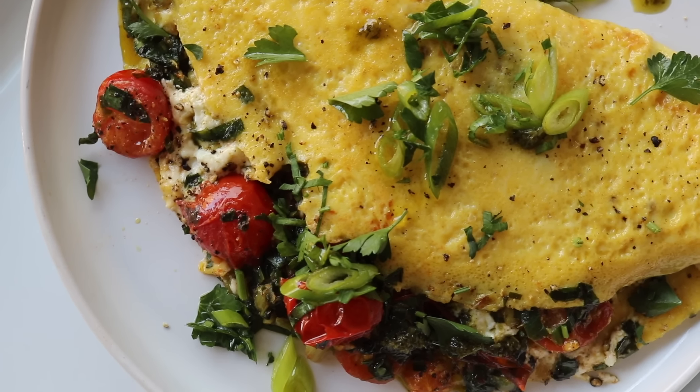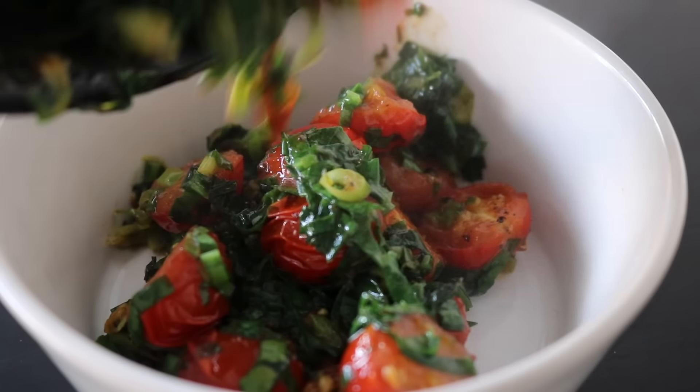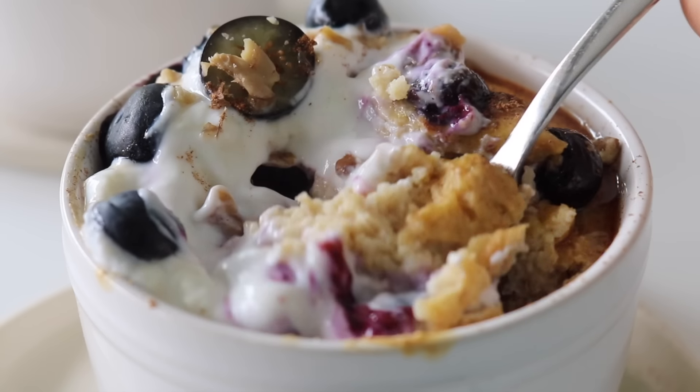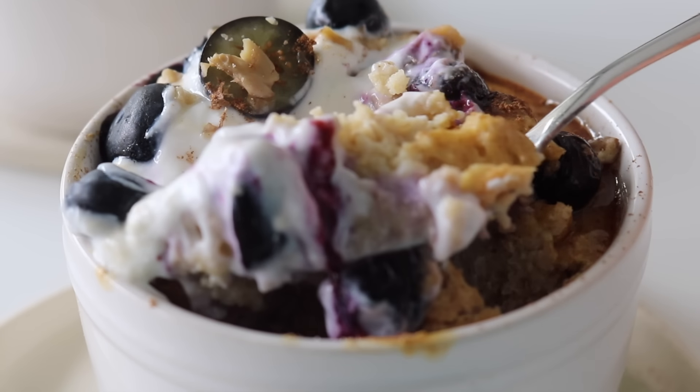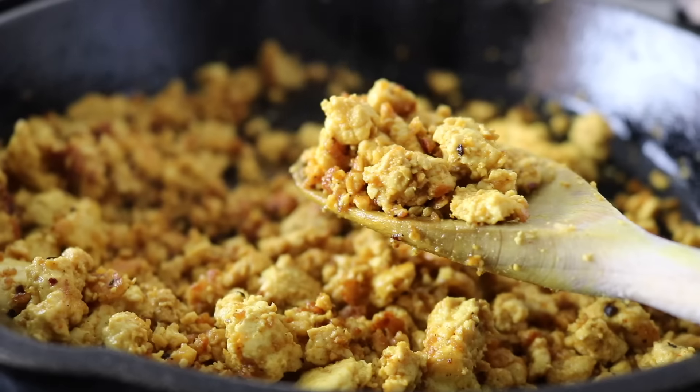In celebration of wild garlic being in season, I am going to share this wild garlic omelette — I have no words. We're going to cook the wild garlic down with tomatoes and throw some pesto and cottage cheese in there. I've also got a really simple one-bowl baked blueberry oat recipe, and for a plant-based high protein option, I've got a tofu scramble — delicious, well-seasoned, and cooked right.